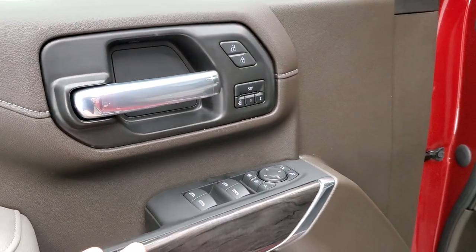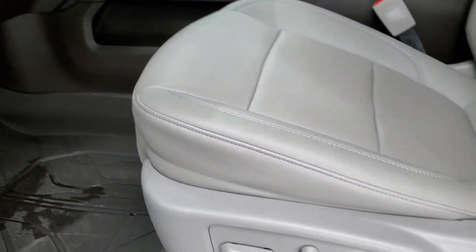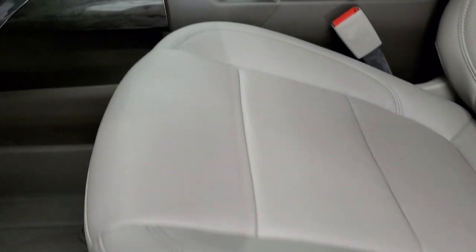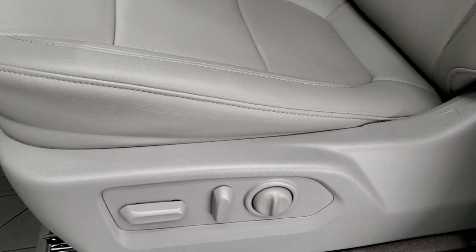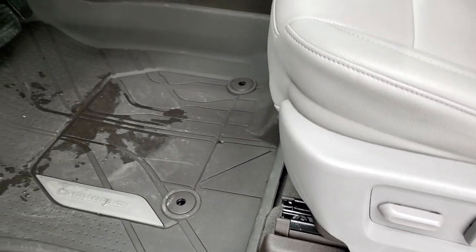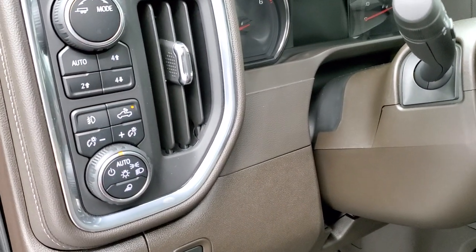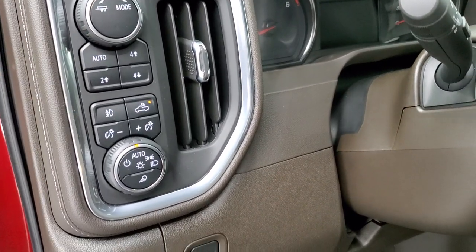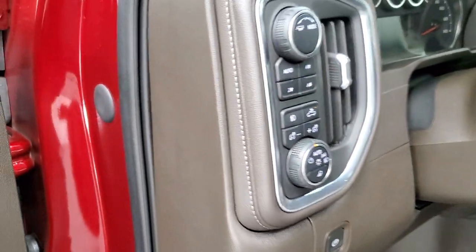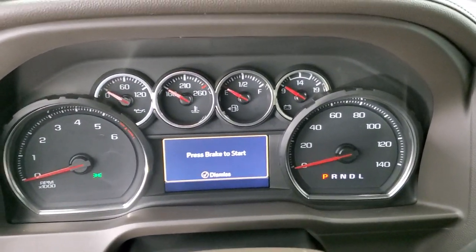Power windows, power locks, power mirrors, memory driver seat, and wood grain trim on the doors. The LTZ package gives you the gray leather interior — no rips, no tears. Seats are absolutely perfect. Lumbar support, factory all-weather floor mats, auto headlamps, cargo lamps, LED side lights, and LED bed lamps. Push button four wheel drive. You get the tilt telescopic steering wheel. We'll hop inside, check out the miles, radio, and everything that this truck has to offer.